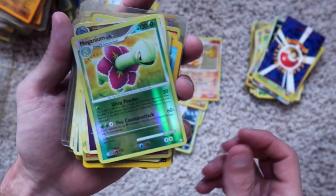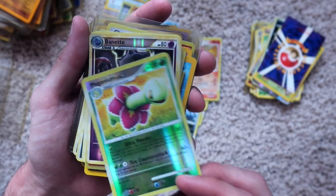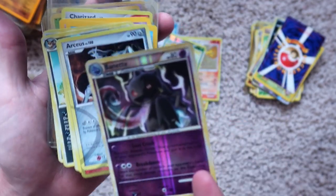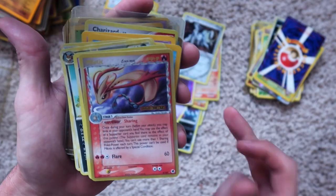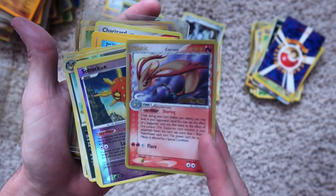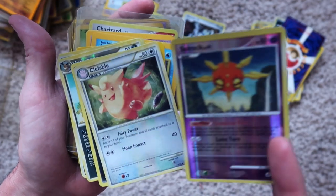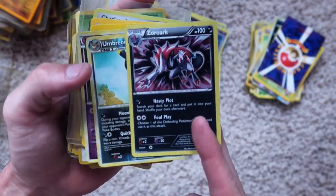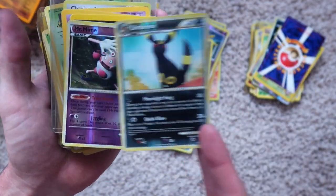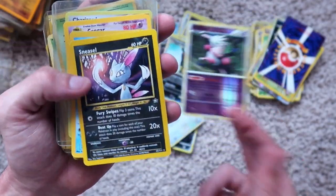Magmortar, holographic. Magneton, holographic. Bannette, holographic. Arceus, holographic. Milotic, holographic. Solrock, holographic. Clefable, holographic. Zoroark, holographic. Umbreon, holographic. Mr. Mime, holographic.